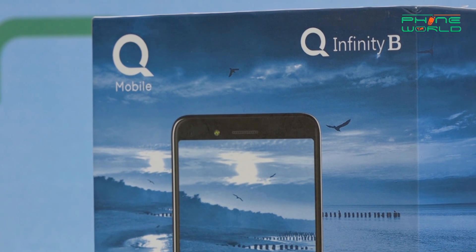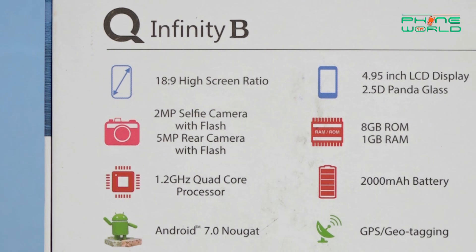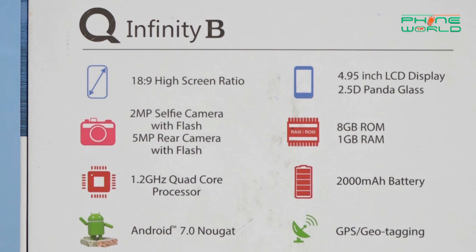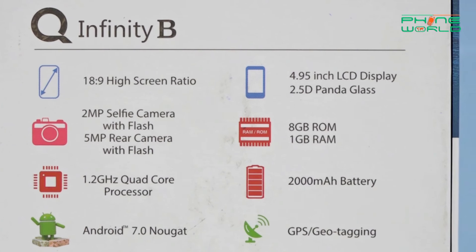If you compare the Q-Mobile Q-Infinity B with the Q-Infinity C and E and look at the specs, the specs of the B are lower across the board. Whether it's battery, size, ROM, or RAM — this device's screen size is around 4.95 inches, which is a little bit smaller than the other Infinity devices.